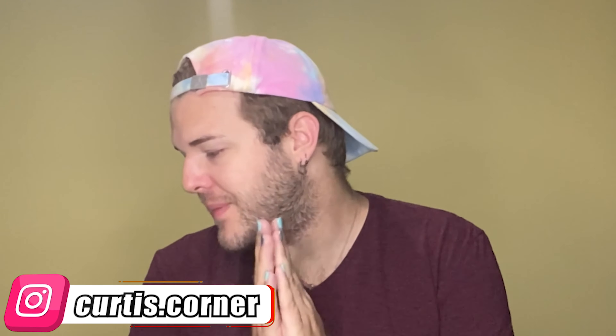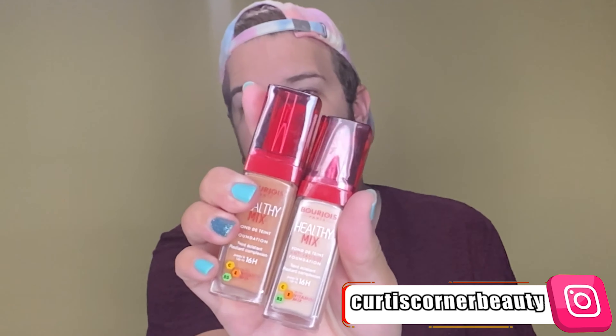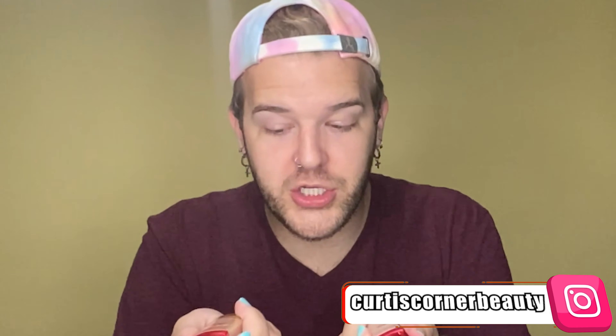When I say new, I mean either A, I've never heard of them, B, they're just released, or C, I've just never tried them yet. So we're gonna be trying out from Bourjois Paris the Healthy Mix Anti-Fatigue Foundation that allegedly wears up to 16 hours. It has a mixture of vitamin C, E, and B5. I got two different shades because one of these is my shade, and the reason why I picked this up is they're $4 each. I wanna see what this is like.